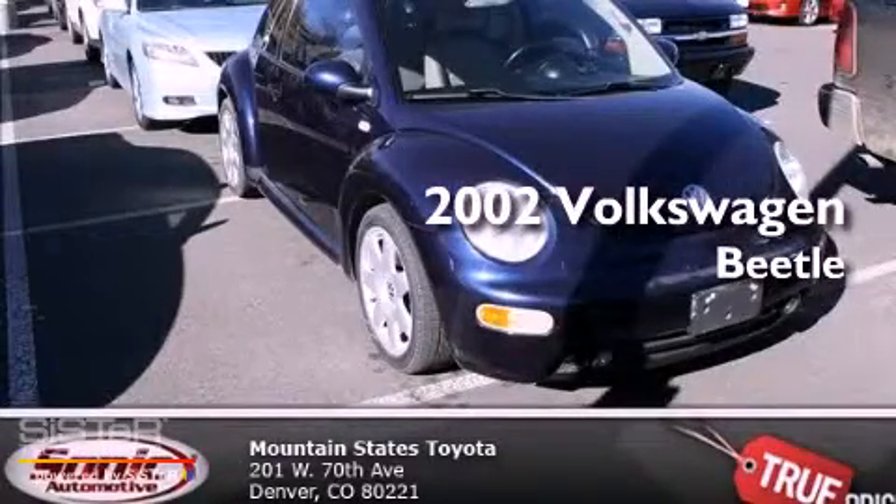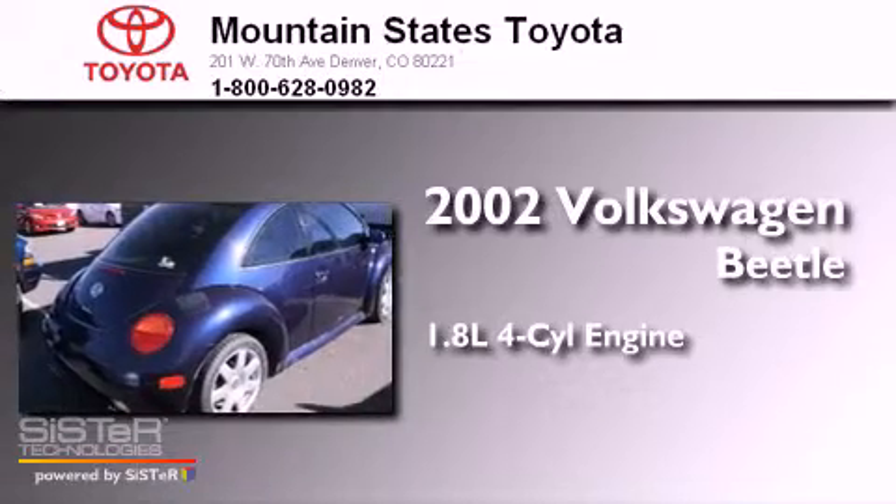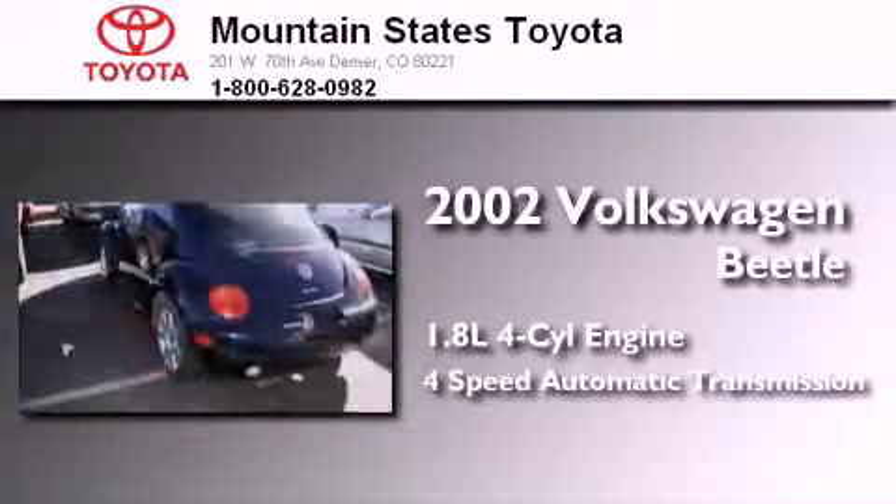This is a 2002 Volkswagen Beetle. It features a 1.8-liter four-cylinder engine and a four-speed automatic transmission.